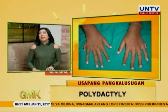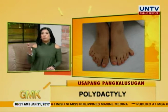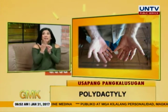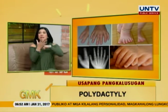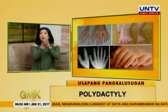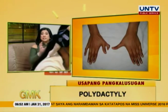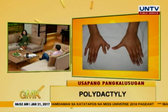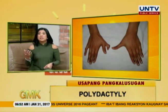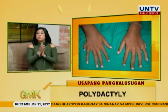May iba-ibang klase. Meron tayong tinatawag na pre-axial polydactyly, post-axial polydactyly, or central. Pag sinabi mong pre-axial, dito sa may katabi ng hinliliit. Pag sinabi mong post-axial, dito naman sa thumb. Nung nagbabasa ako kagabi, sabi nila mas common daw yung lumalabas sa may pinky compared dun sa thumb. Kaya lang, sa totoo lang dito sa Pilipinas, mas marami akong nakikita sa thumb. I guess it depends on the race — mas common sa mga Black African Americans yung sa pinky side. Sa Caucasians at Asians, mas common sa thumb side. Indians mas common daw dito, so I'm assuming mas common sa Asians dito.